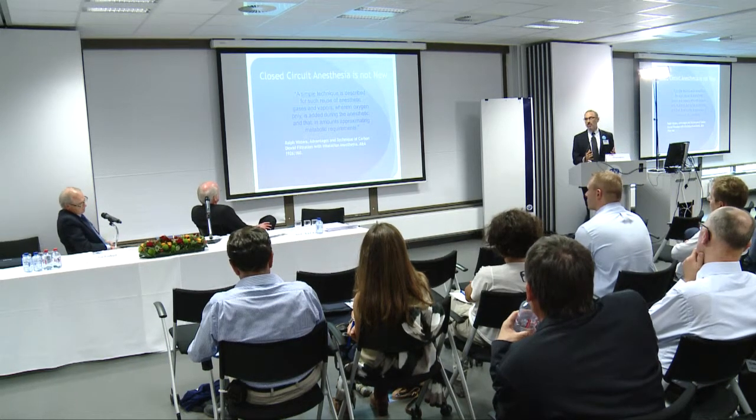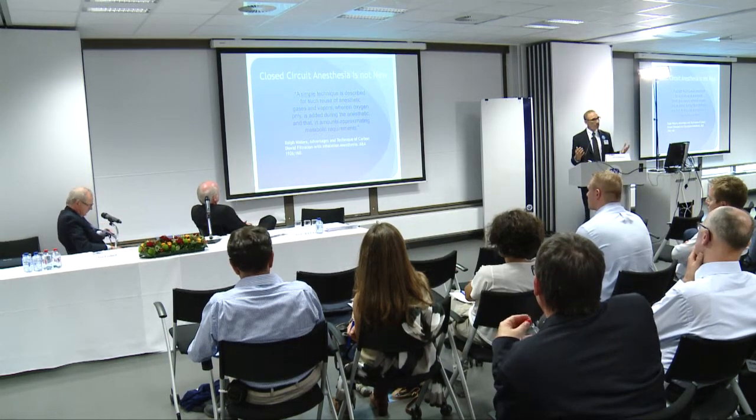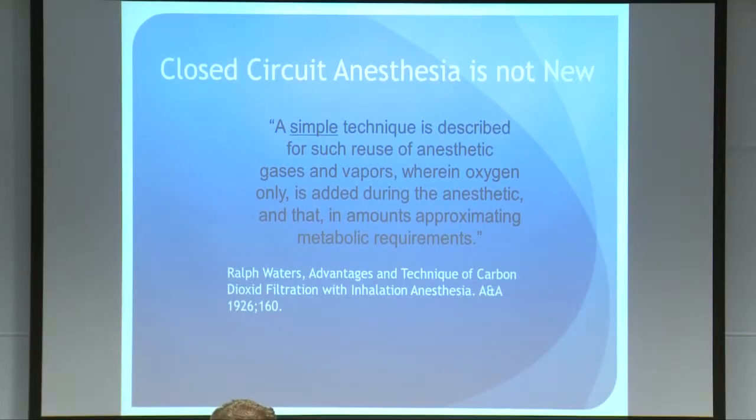Anesthetic delivery is a fascinating topic and we've heard a lot about it today. Closed circuit anesthesia is not new — this quote is from 1926, Ralph Waters, describing reuse of anesthetic gas and vapors where only oxygen is added during the anesthetic in amounts approximating metabolic requirements. If you read that paper, it's remarkable what he did in the absence of pulse oximetry. And here we are approaching 100 years later still dealing with the complexity of closed circuit anesthesia, which is probably the ultimate green technique.